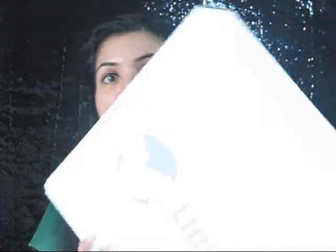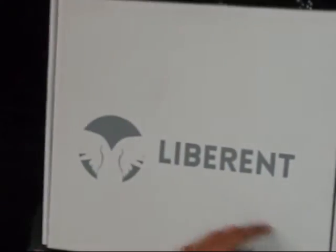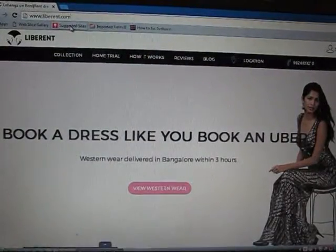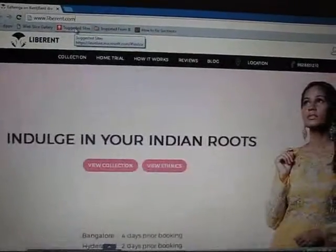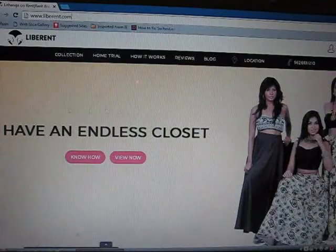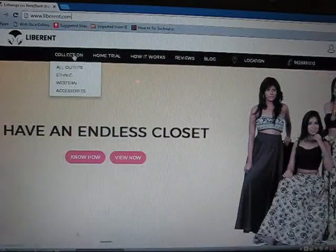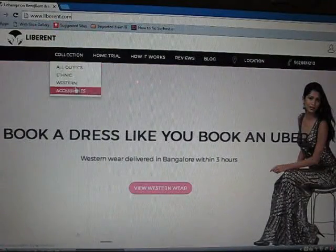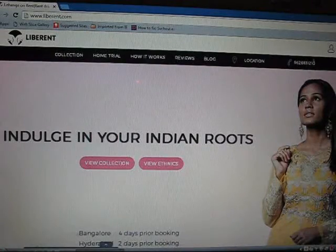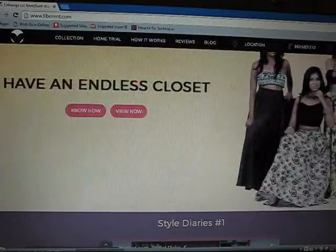Hello friends, hope you all are doing well. Today I'm going to review this brand called Liberent. If you want to know more about this brand then please keep on watching. The website address is liberent.com and this is the home page. Here are the options: collections, all outfits, ethnic, western, accessories, home trial, how it works, review, blog, locations, and phone number including your location.